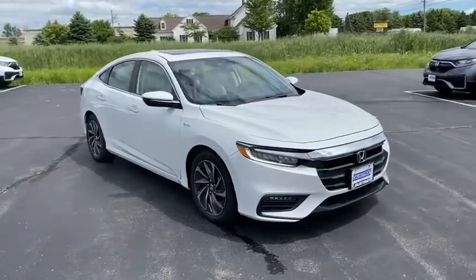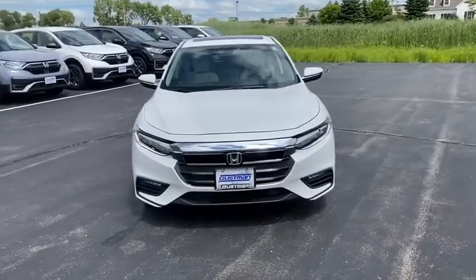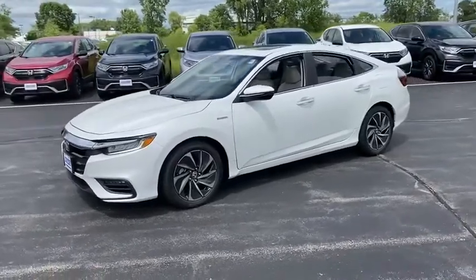Looking for the right vehicle? Check out the 2021 Honda Insight. 40 mpg, smooth ride, performance, exterior, interior — Honda Insight has it all.